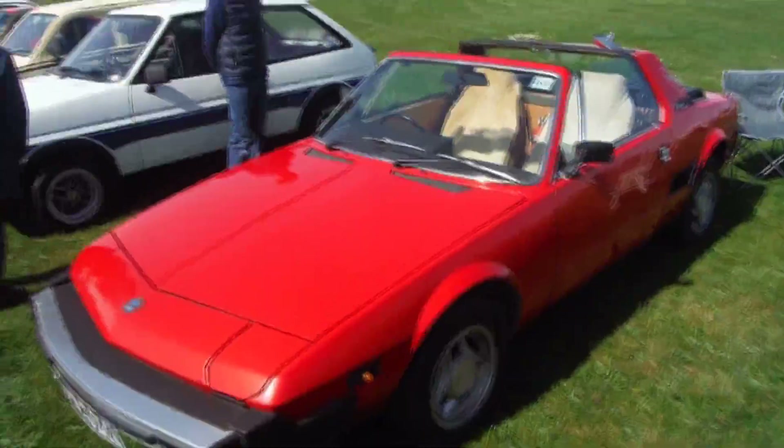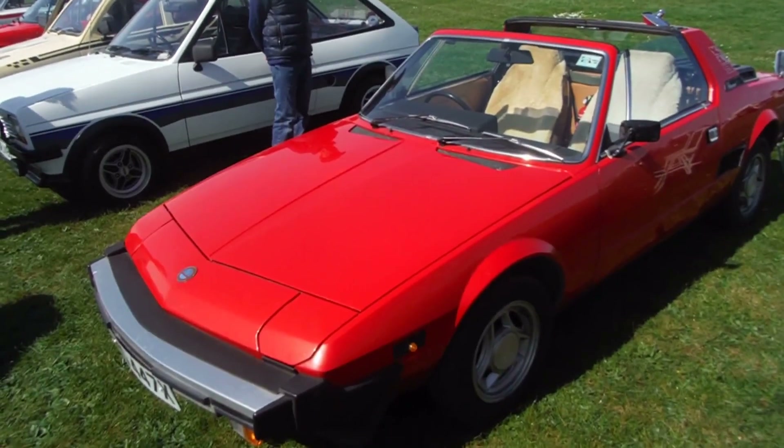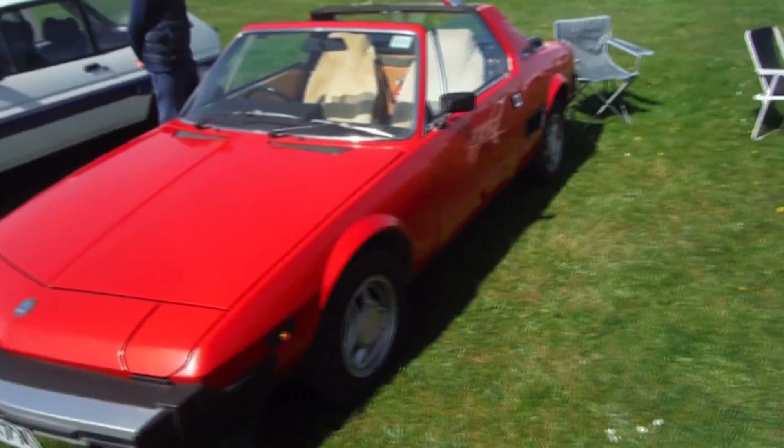Here we are at the Wade Bridge Car Show, Easter, Good Friday. There's my car, doing all right, started well.